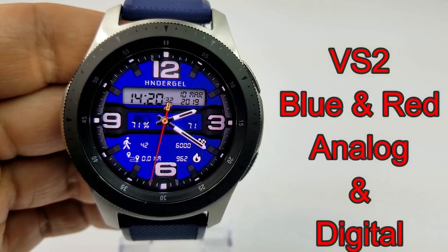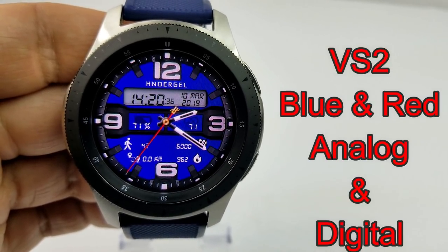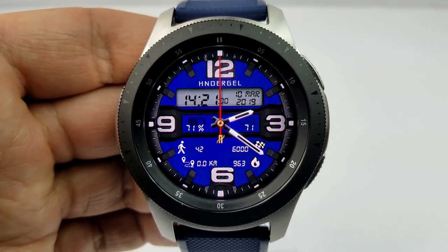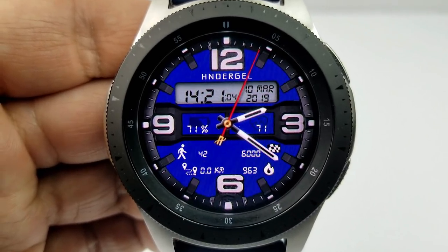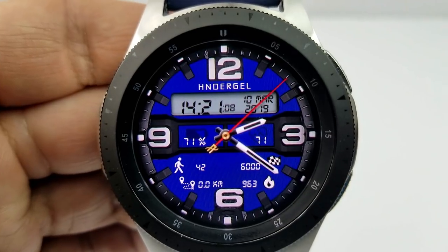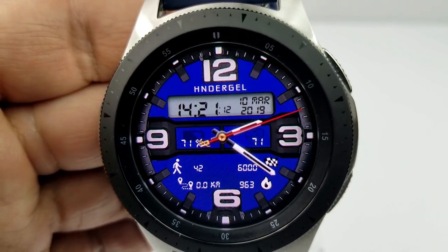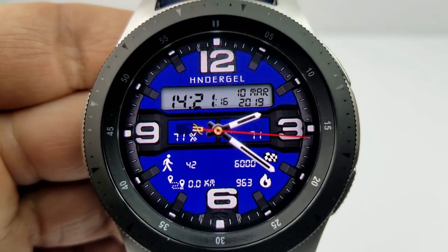The last one I want to show you is a sporty hybrid watch face from a new developer on the show, which I think has some really nice design so definitely check them out. This one has an LCD panel at the top showing your digital time and date, your battery power just underneath that along with your heart rate, and then in the bottom half of the face a variety of activity information including your step count and goal, distance moved, and calories burnt.